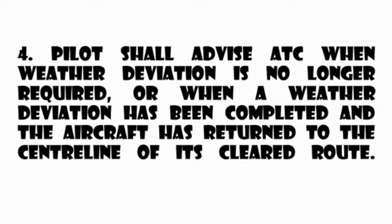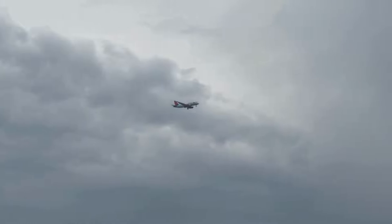Pilots shall advise ATC when weather deviation is no longer required, or when a weather deviation has been completed and the aircraft has returned to the centerline of its cleared route. Weather deviation stands as a beacon of paramount importance, not just for the safety of those aboard, but also for the seamless operation of flights worldwide. It serves as a shield against the unpredictable forces of nature, ensuring that flights navigate through skies unscathed. However, this shield is not wielded lightly — it demands meticulous planning, vigilant monitoring, and unwavering communication among pilots, air traffic controllers, and meteorological experts.